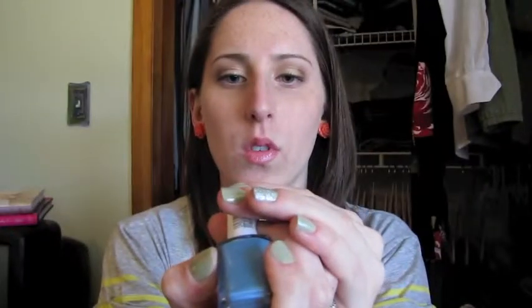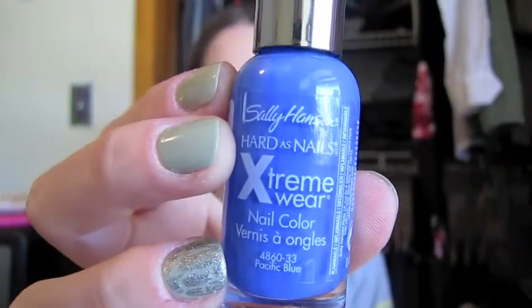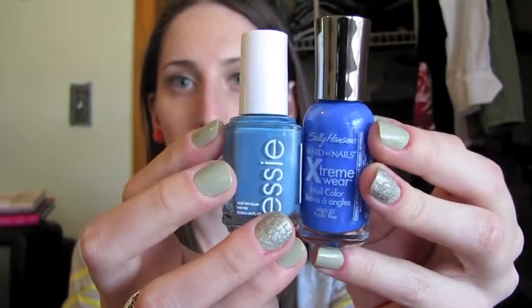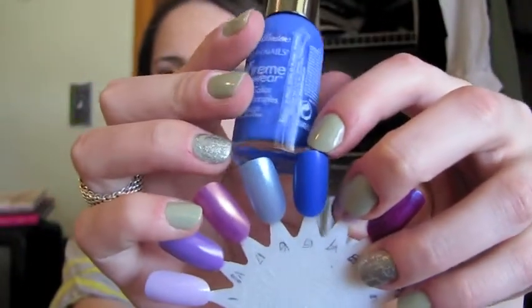Blues. Another Essie — this is from the French Affair collection. Coat Azur, or something like that. This is such a pretty blue and it has like a shimmer in it, which I love. Pacific Blue by Sally Hansen, the Extreme Wear — it's just a really nice blue. Compared to the Essie, this one's a deeper blue and this one is like a sky blue. This one almost looks a little purple in the bottle.